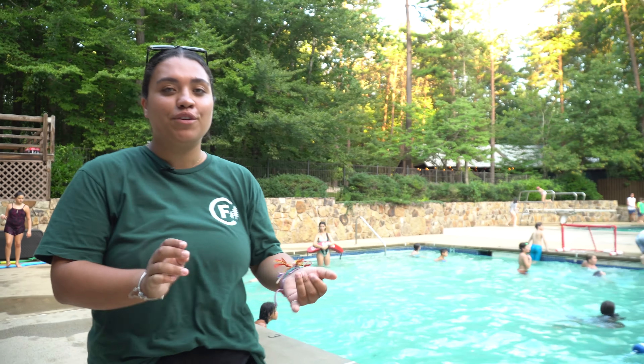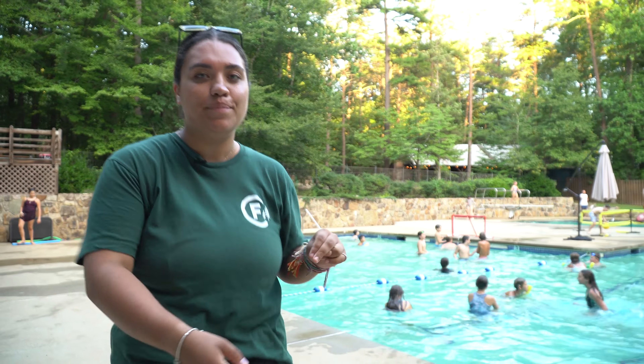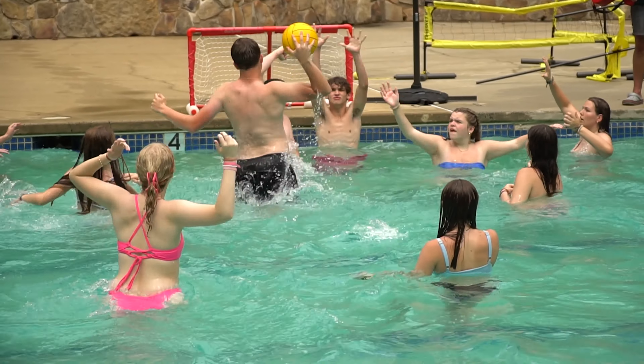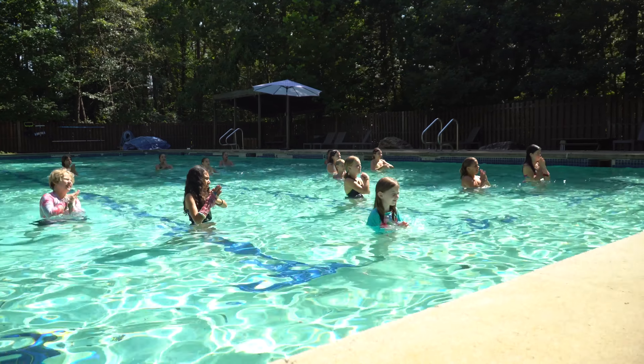Welcome to Camp Friendship's pool. If you have campers that come here they may be doing free swims or activities here. We have two different activities that run in the pool: the first one is water polo, which you can see behind me our junior boys are playing, or aqua aerobics — which could be Queens of Pop, Taylor Swift — the world's our oyster.